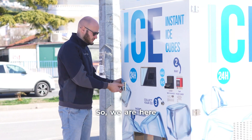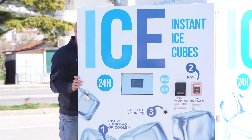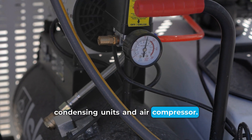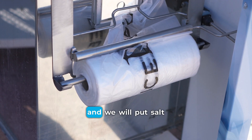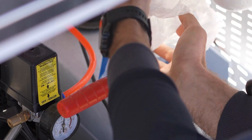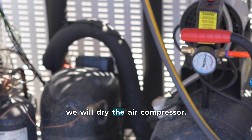We are here to do our weekly maintenance. We will check if everything is okay with the condensing unit and air compressor. Then we will check if there are enough bags and put salt in the dispenser. Then we will drain the air compressor.